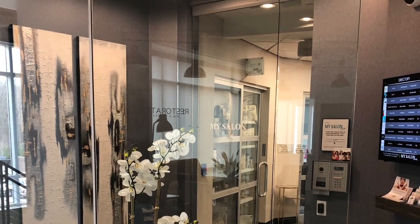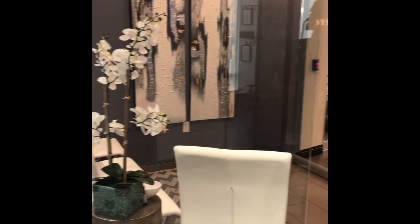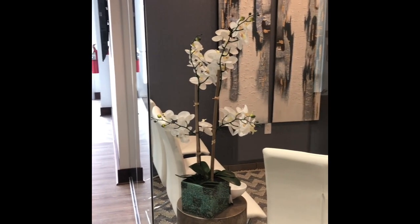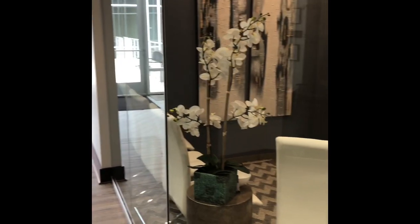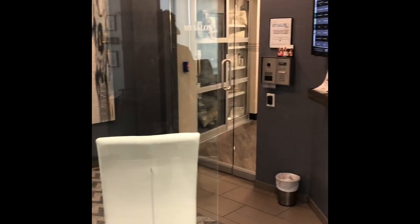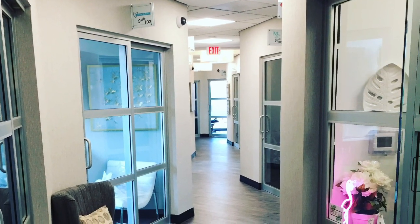If you look on the wall, there is a little keypad and that actually is a way to call into the suites. There's a camera so we can actually see who is calling before we open the doors and let them back. After they go through that glass door there, they're going to hit the hallway — just a hallway of different suites that are already there.